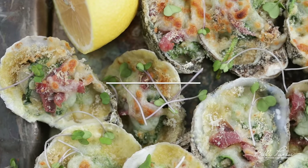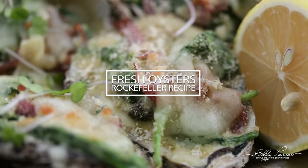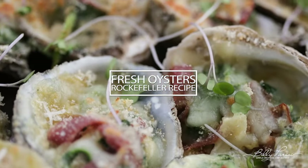What up, you guys? Chef Billy Parisi is in the house, and I'm gonna be making something that is just near and dear to my heart, and that is Oysters Rockefeller, which are oysters cooked up with cream, spinach, cheese, breadcrumbs. It is so good.